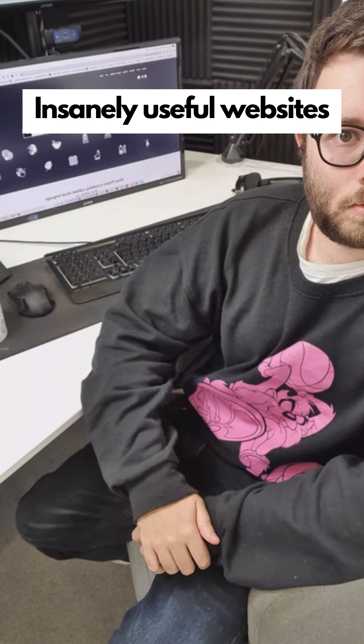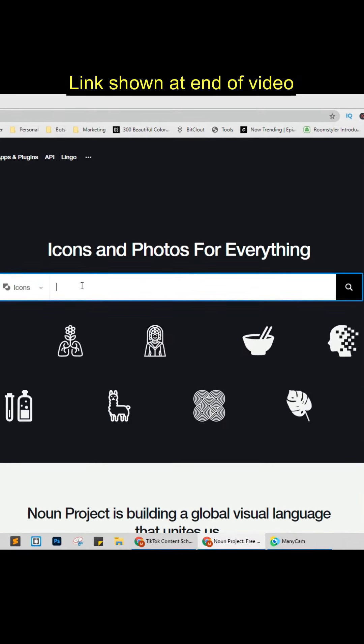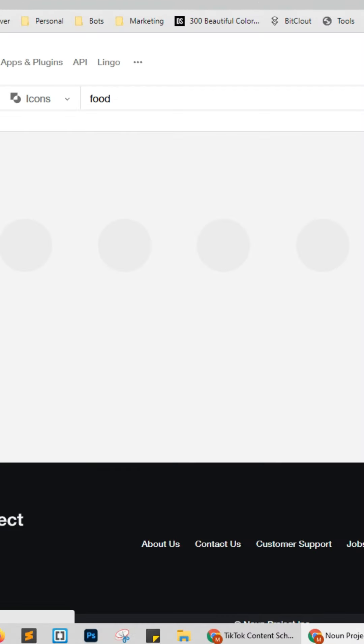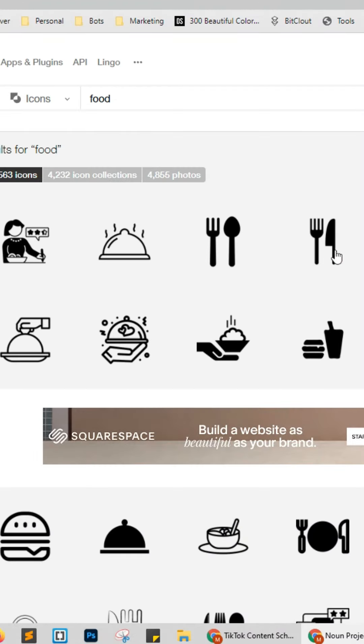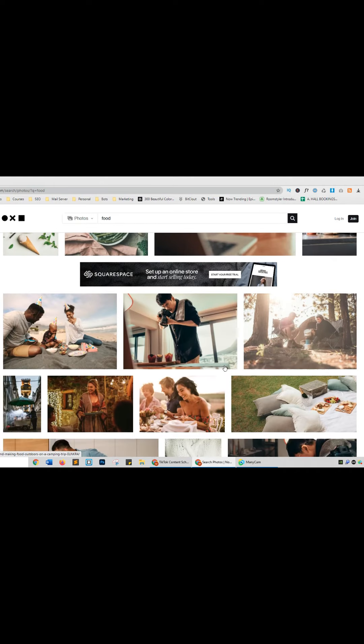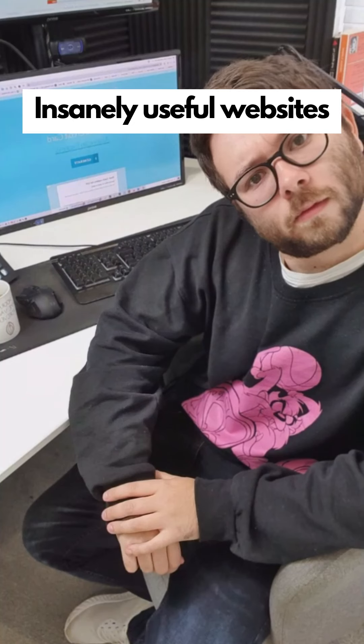Insanely useful websites, Part 17. This website will give you any topic-related icon or high-quality image in just a search. Enter the topic and press search, click on an icon and press download. Change the search bar to images to see all downloadable images. Go check it out.